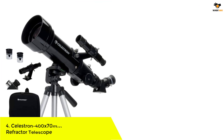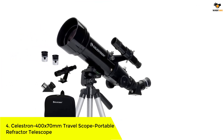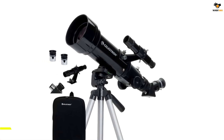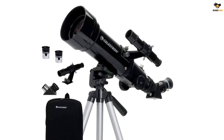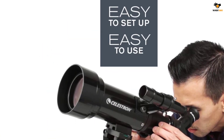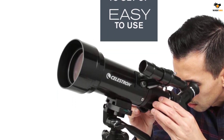Number 4: Celestron 400 by 70 millimeters Travelscope Portable Refractor Telescope. Founded in 1960 in California, USA, Celestron is another telescopic brand in our list. They have given hundreds of telescopic models to this world, and some of them are installed in the White House of the USA.